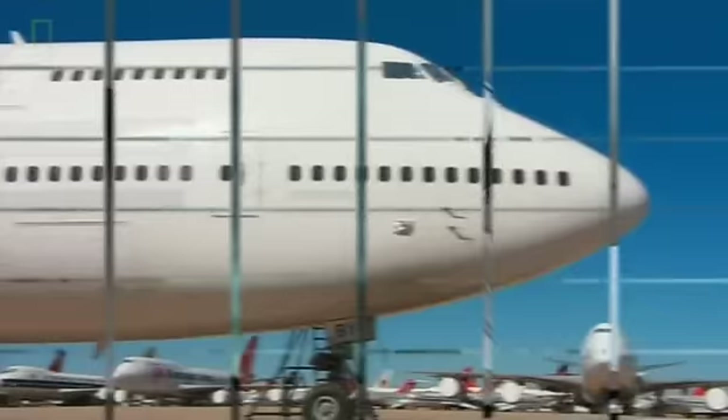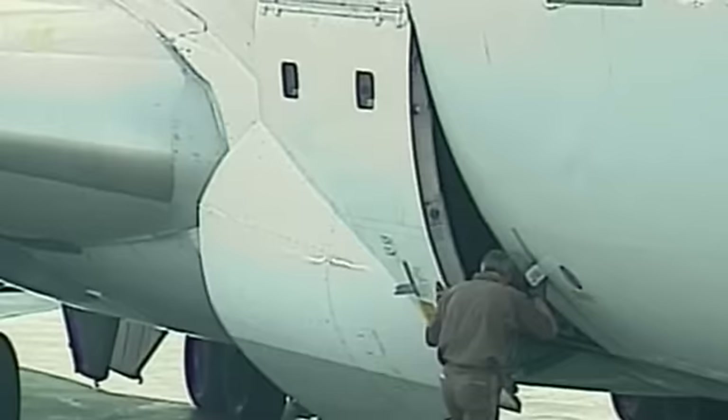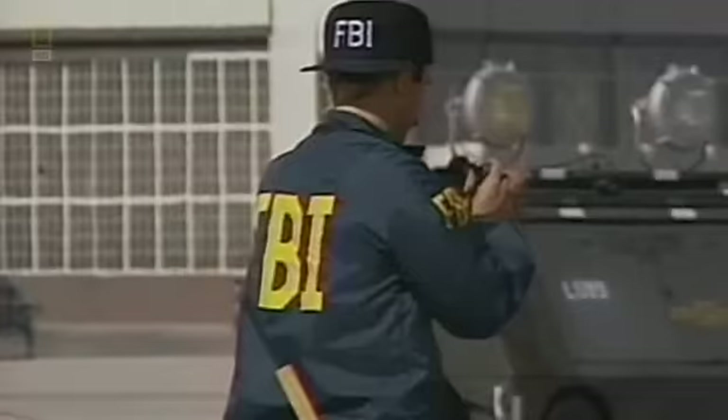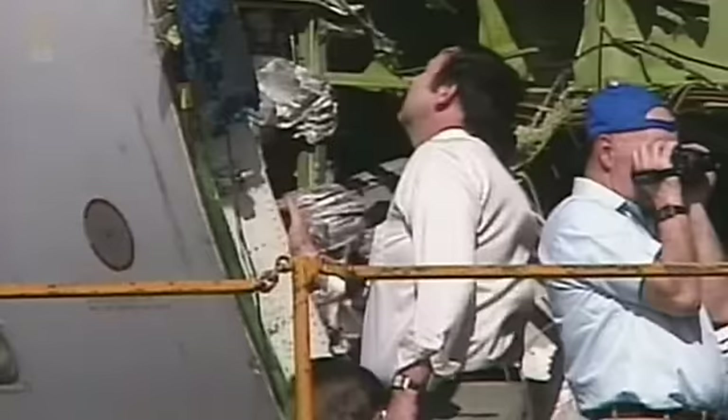Before this accident, there were other documented cases of electrical problems with cargo doors on 747s. Boeing had alerted airlines to the problem, and the US FAA had given airlines nearly two years to perform the $2,000 per door upgrade at the airline's expense. When United 811 took off on February 24, 1989, the deadline was a year away, and the problem was scheduled to be corrected by United two months after the accident.